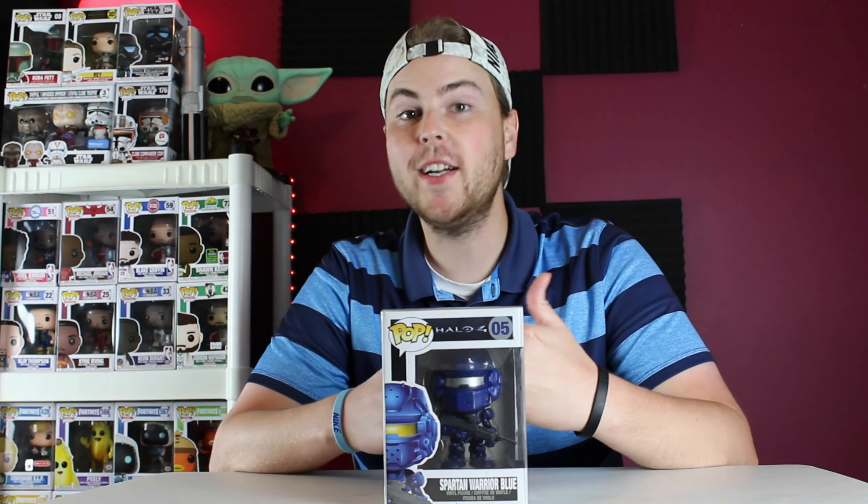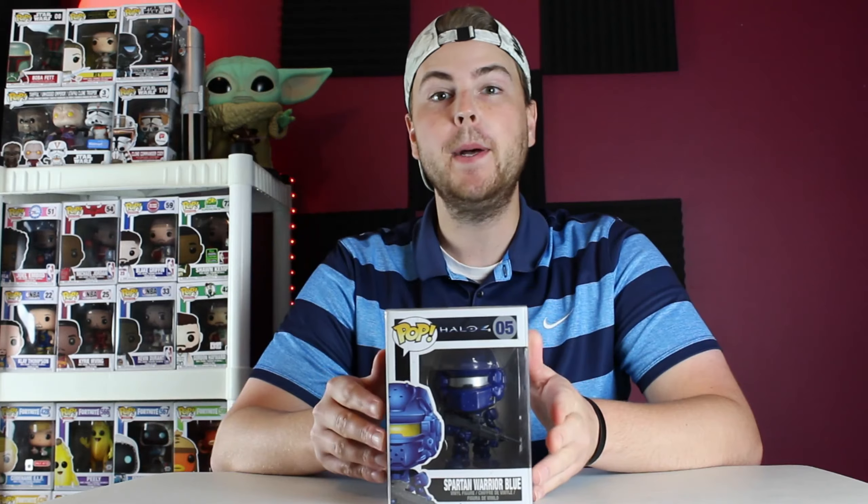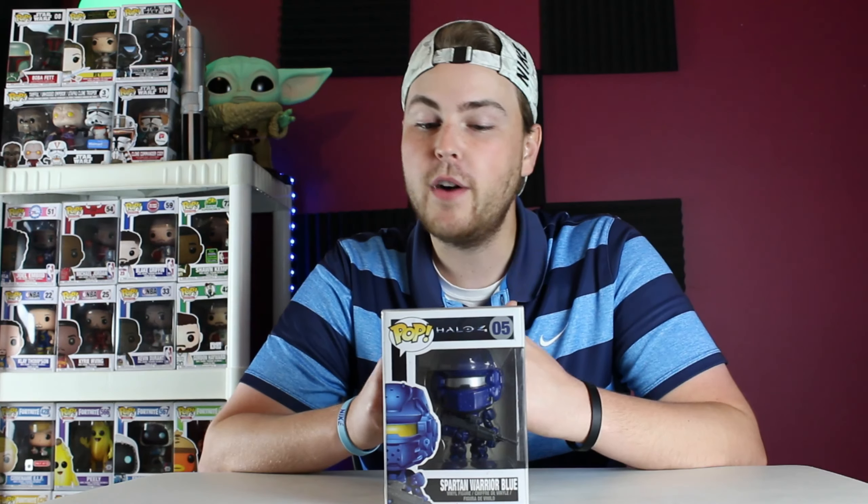Welcome everyone to another episode here on Ty's Pop Shop. This is going to be our first episode of a little series I'm starting called Mini Monday. My plan is to show off just one pop per short video, two to three minutes long, maybe even shorter sometimes. If you enjoy it, please let me know by liking this video and leaving a comment, and if you're not subscribed, please hit that sub button.